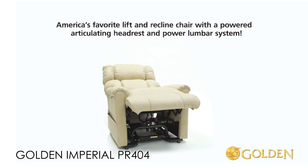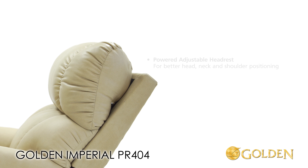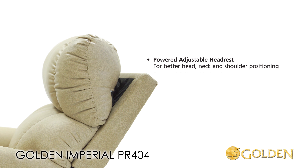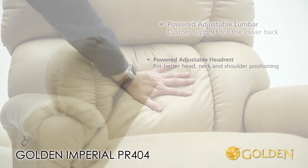The Golden Imperial comes standard with a power articulating headrest and power lumbar system. The power adjustable headrest allows better head, neck and shoulder positioning. Only Golden's power headrest arcs up to support your head and the natural shape of your body.